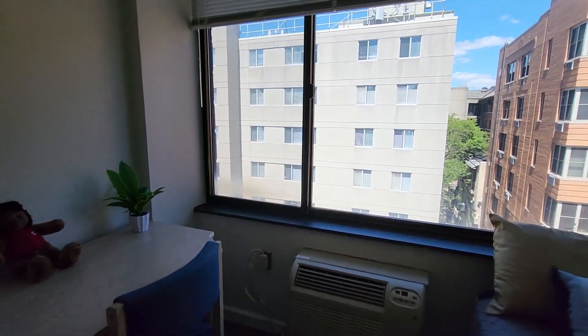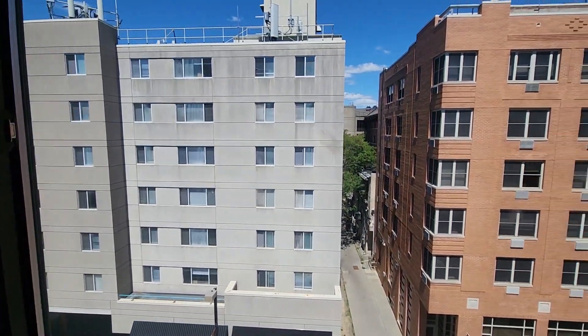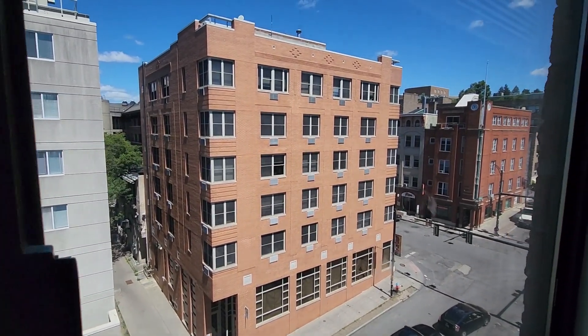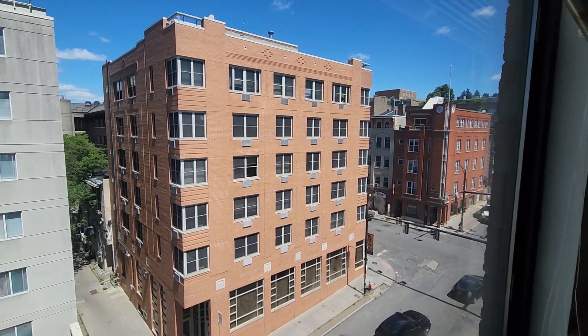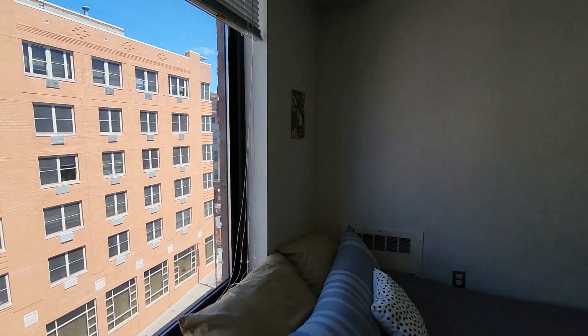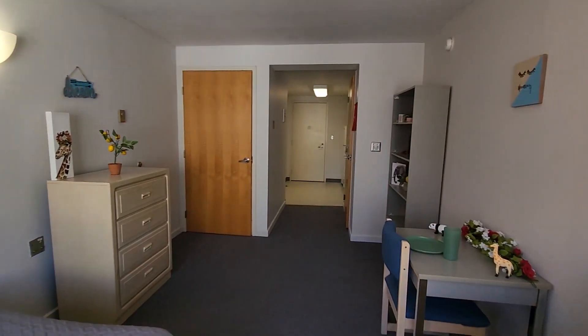We're on the top floor of the sixth floor building, so we're higher up. We're here on the east side of the building, so we're closer to the intersection of College Ave and Dryden Road — the main intersection in the College Town neighborhood — so we have some great people watching opportunities here. We're on the north, street side of the building.